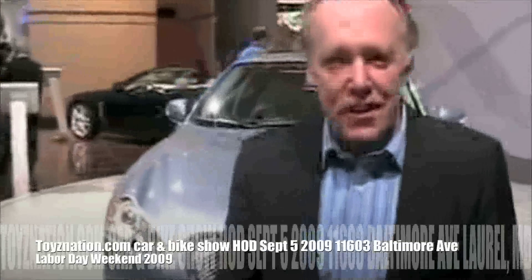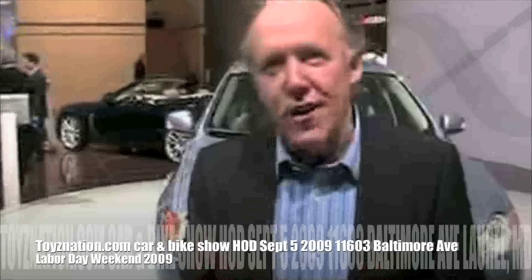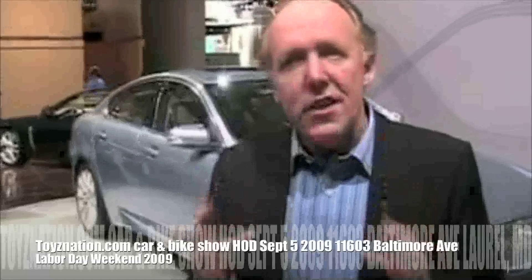This is the new Jaguar XF. The whole thing about this car is that it replaces the S-Type. I always felt that Jaguar really needs to be a very modern car company. We've done a lot of retro stuff in the past, a lot of heritage, and now it's time to move on. And this car really is about modern shape.